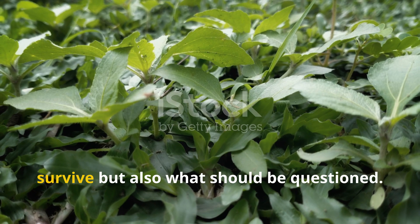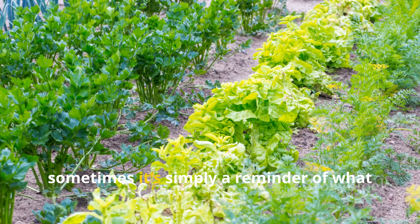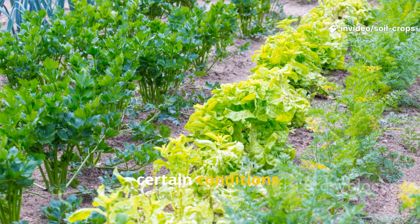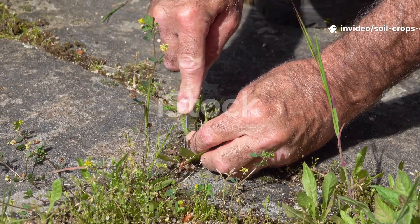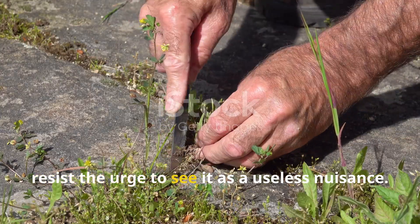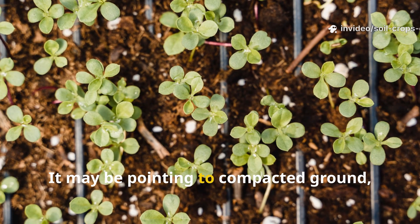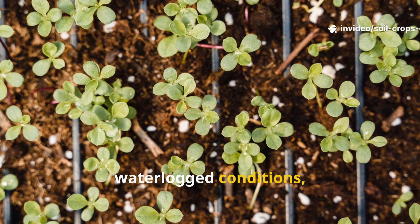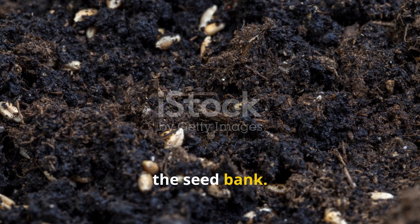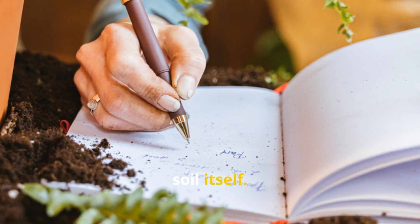Weeds tell you not only what can survive but also what should be questioned. Their presence is not always bad news — sometimes it's simply a reminder of what your soil is capable of supporting under certain conditions. The next time you bend down to pull a weed, resist the urge to see it as a useless nuisance. Look at it instead as a messenger pointing to compacted ground, waterlogged conditions, nutrient overload, or even historical soil changes locked in the seed bank. Interpreting these signs correctly turns gardening into a deeper dialogue with the soil itself.